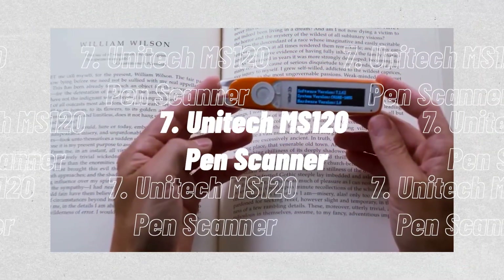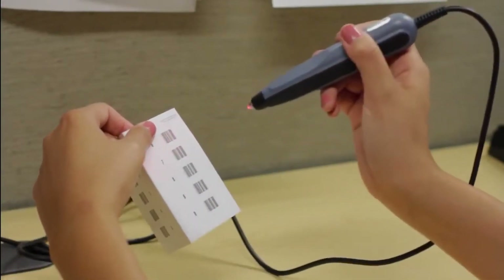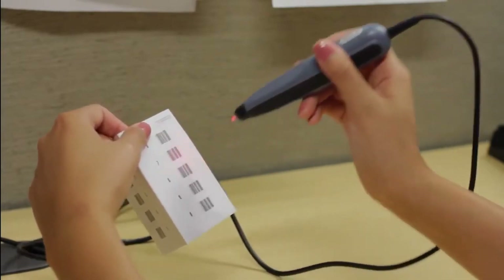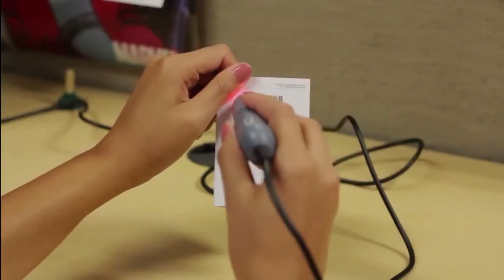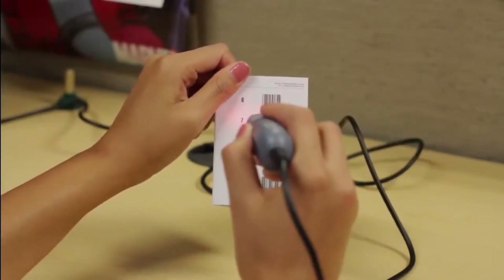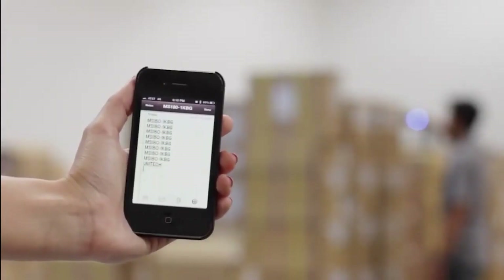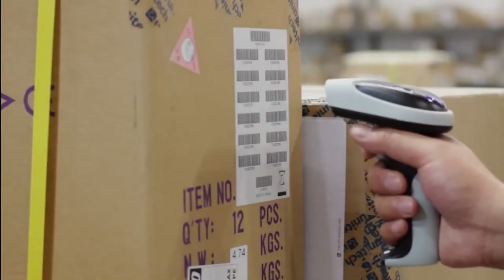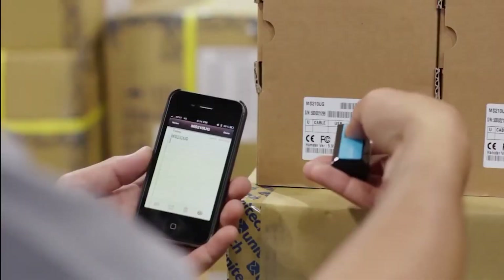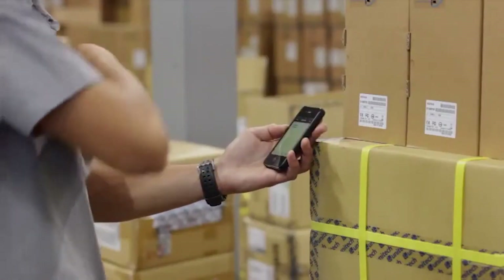Number 7: Unitech MS120 Pen Scanner. It's the goal of the MS120 Series Barcode to offer solutions that are both inexpensive and have low reading volumes. The electrical and optical advancements translate barcode labels into a high quality digital signal. A tried and true technique for reading barcodes in colour, when they're faded, and in low contrast, is the MS120. The polished sapphire tip reduces label wear and is easy to replace if damaged. Because of its shape, the MS120 is as comfortable and simple to use as a conventional ink pen.